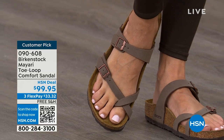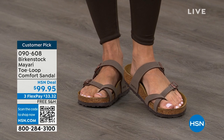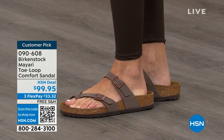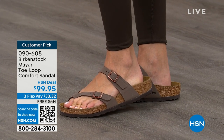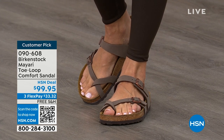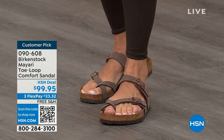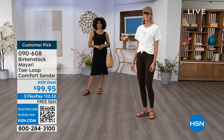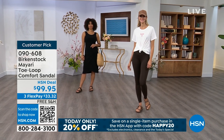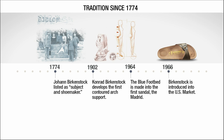If you wear Birkenstock already, you probably live in them and don't want to wear any other shoes. If that's the case and you're just looking for new styles and new colors, it's great that you can shop at HSN or hsn.com, read reviews because these are customer picks, and get the brands that you want. We're going to talk about a little bit of the history and show you that timeline of Birkenstock, because when we say consistent, that's what we mean.